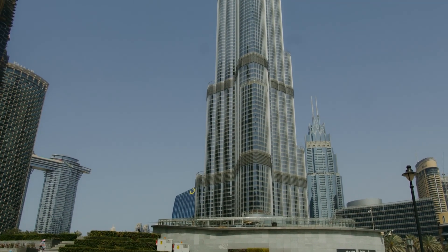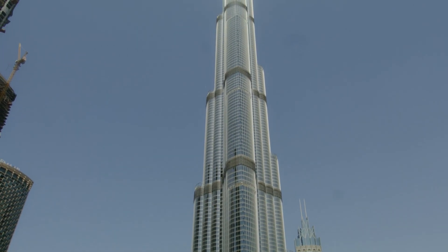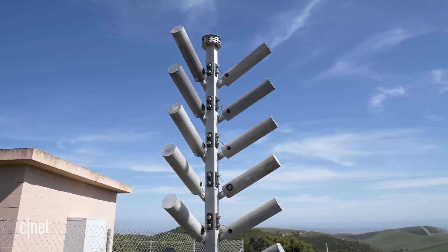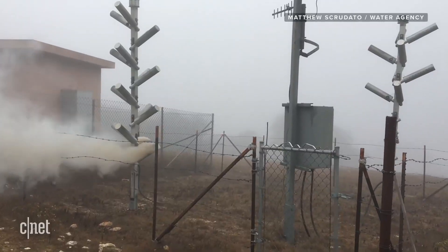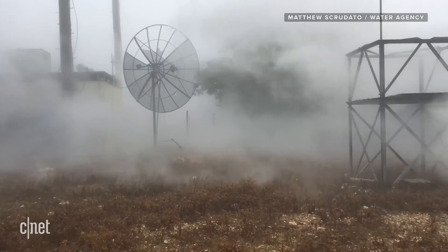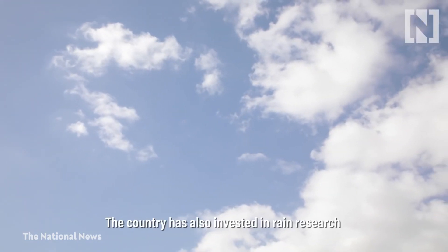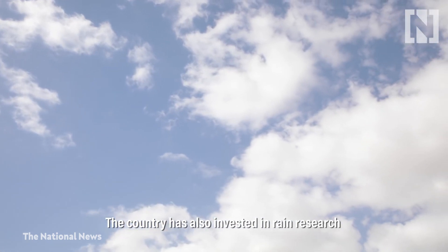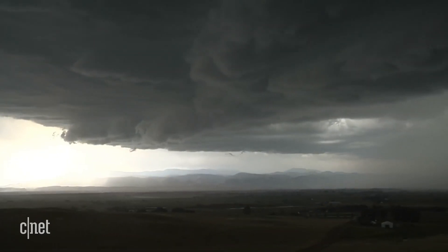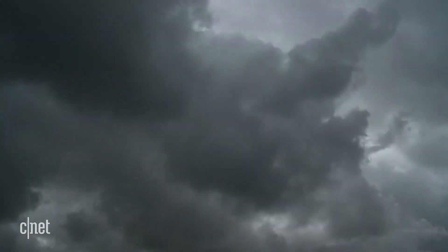The UAE has been working with researchers at the University of Reading to find a method to replenish exhausted aquifers, reduce reliance on expensive desalination plants for water, and lower scorching temperatures. Unmanned drones that discharge electricity into clouds have been deployed into the atmosphere to assist smaller water droplets to condense into larger ones, which then fall as rain.